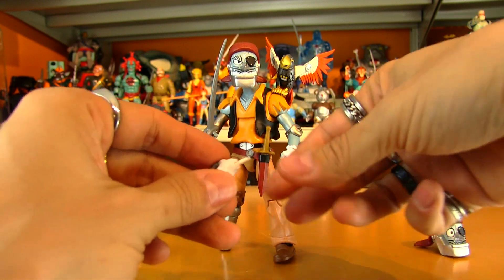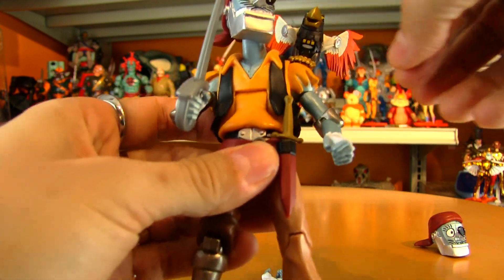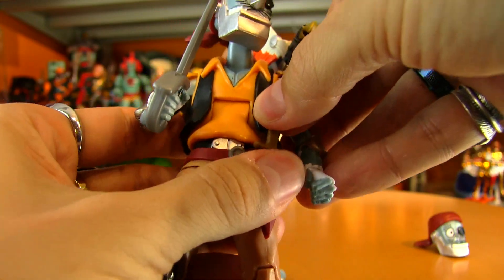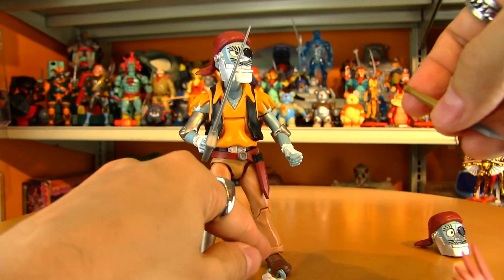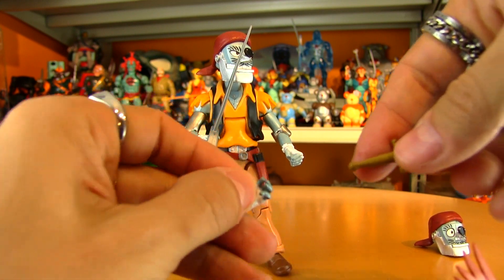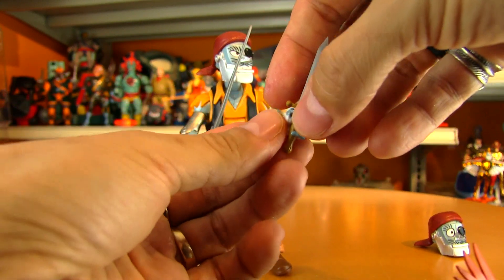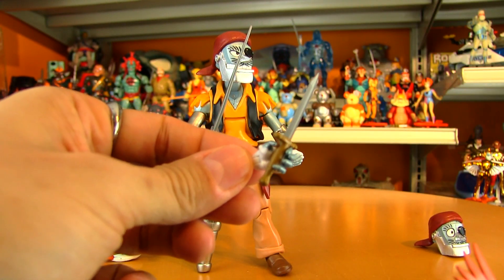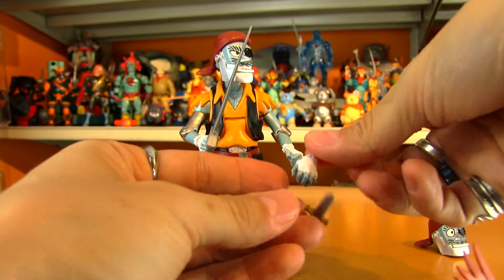He does have on his belt a knife that fits in there. Unfortunately he doesn't have two tight gripping hands — one for his cutlass, one for his knife — but you can make this work if you want.